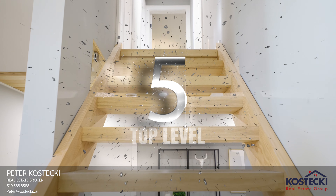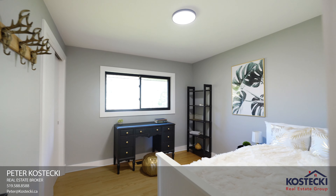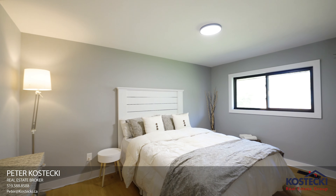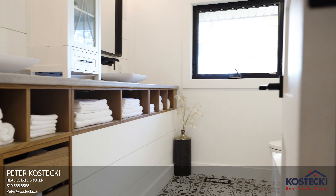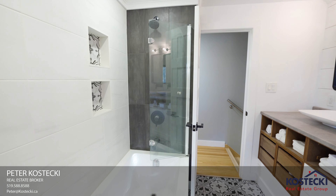Number five: top level. Upstairs, there are three bedrooms and a beautifully updated five-piece bath with double sinks, thoughtful built-in shelving, and a shower-tub combo.